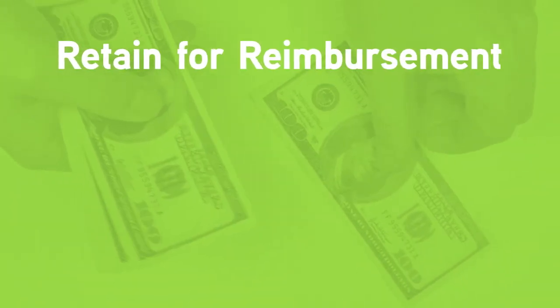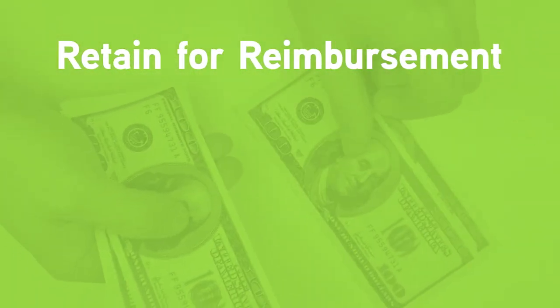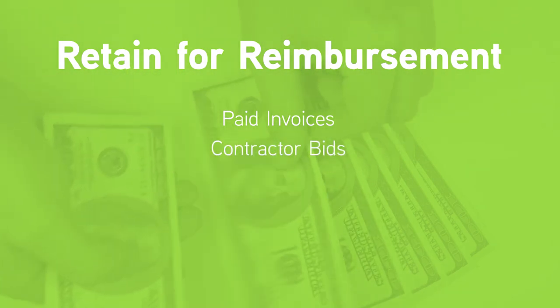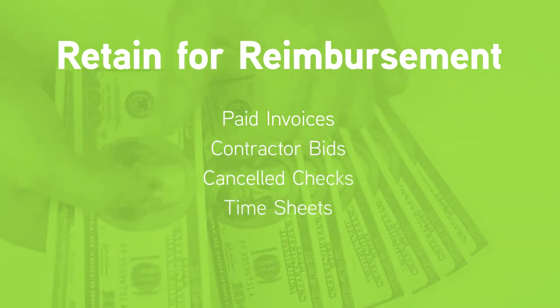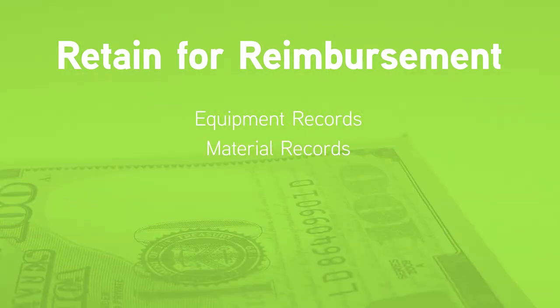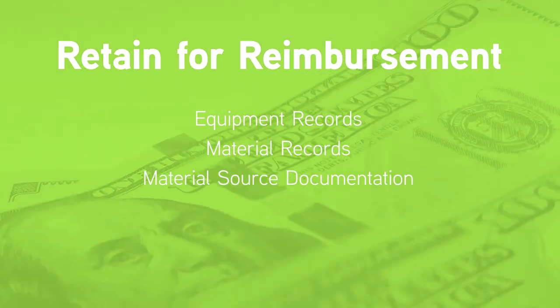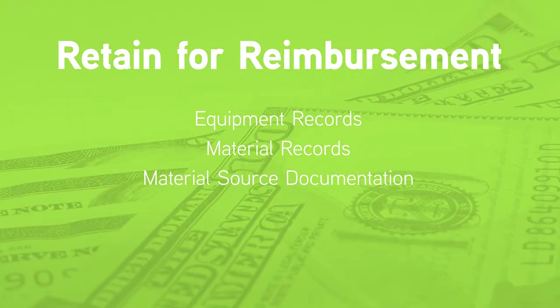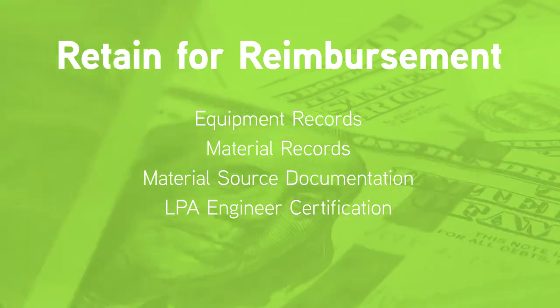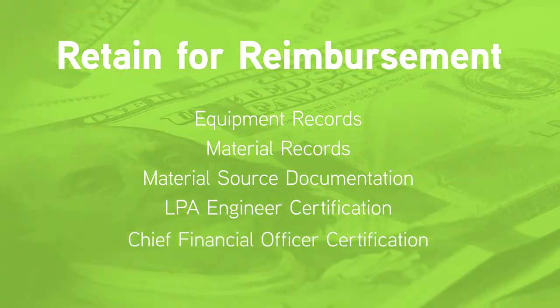Be sure to keep good records and retain the following for reimbursement: paid invoices, contractor bids, canceled checks, timesheets, labor records, equipment records, material records, material source documentation (for example, Buy America), LPA engineer's certification, and chief financial officer's certification.